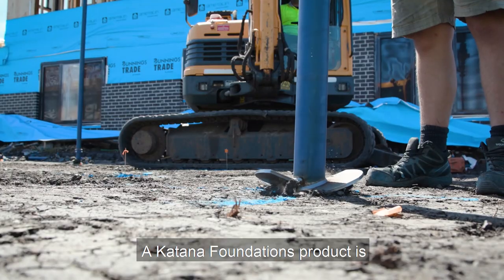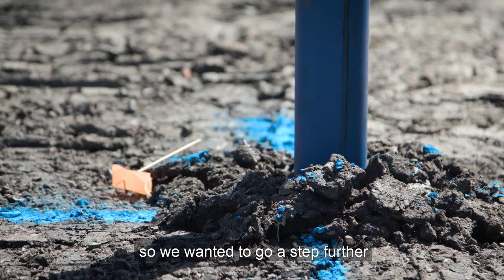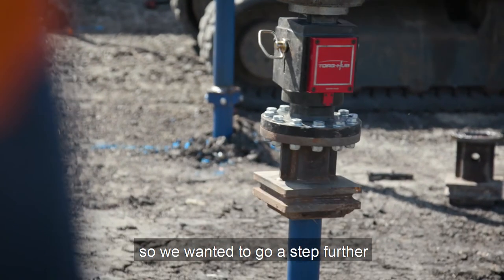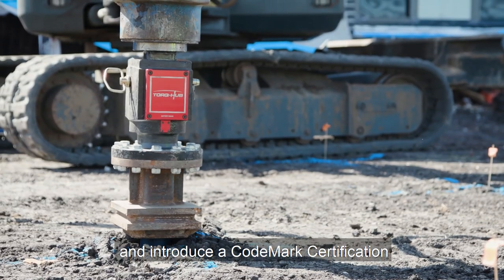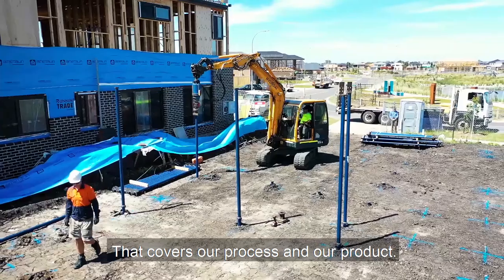The Katana Foundations product is Australian made and it's something that we're very proud of. So we wanted to go a step further and introduce a CodeMark certification to our product in Australia and New Zealand. That covers our process and our product.